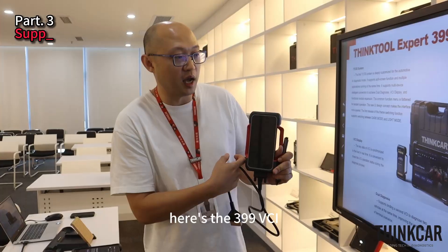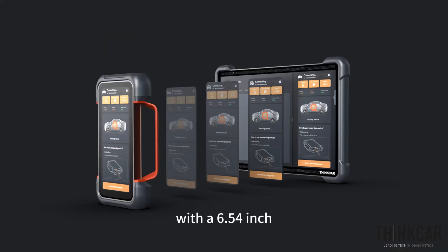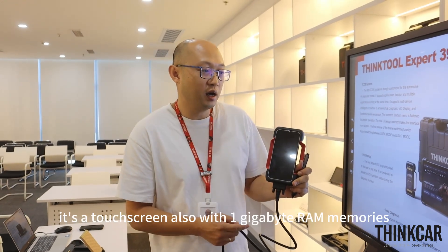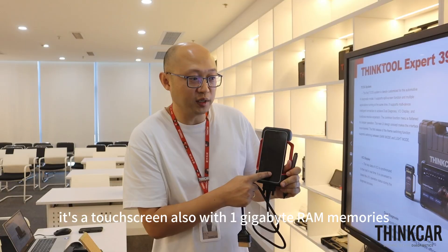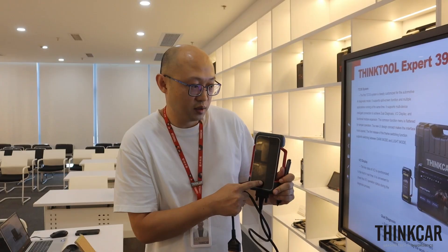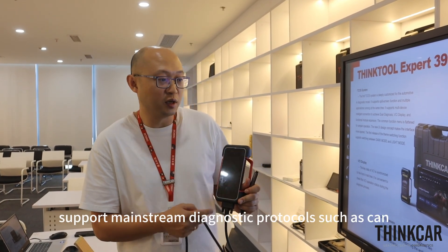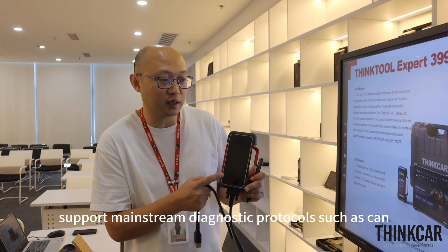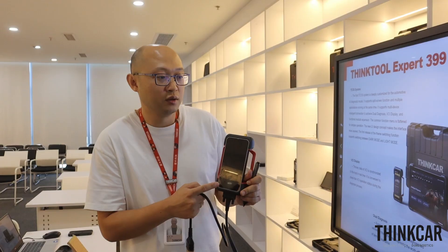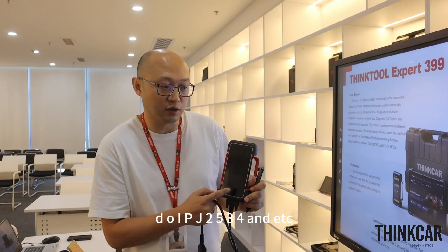Here is the new VCI ThinkLink Pro with a 6.54-inch LCD touch screen, 1GB RAM, and 8GB ROM. This VCI supports mainstream diagnostic protocols such as CAN, CAN-FD, DoIP, J2534, and ActoRS.